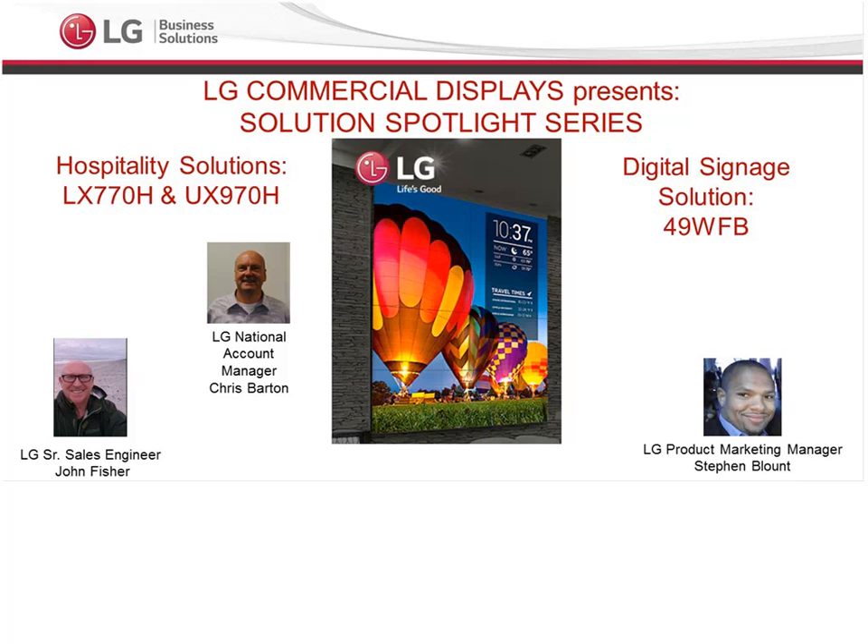Today I am happy to have with me two guest speakers, two of my fellow colleagues. We have Chris Barton, who is our LG National Account Manager for our Hospitality Solutions. And also we have John Fisher, who is our LG Senior Sales Engineer for our Digital Signage Division.